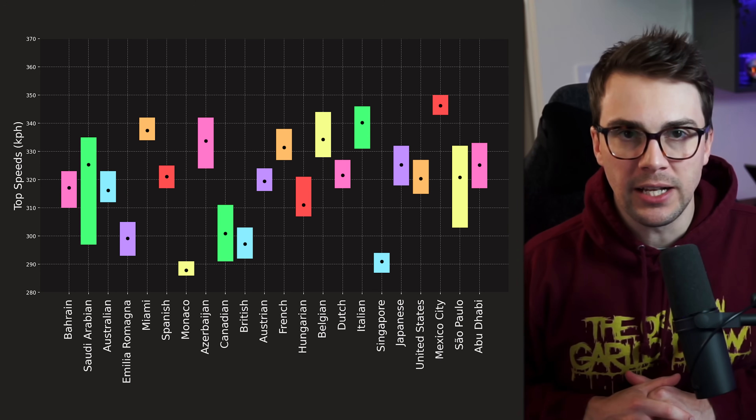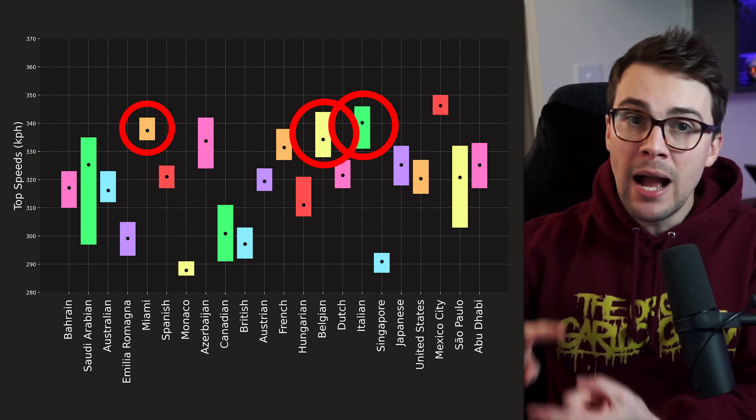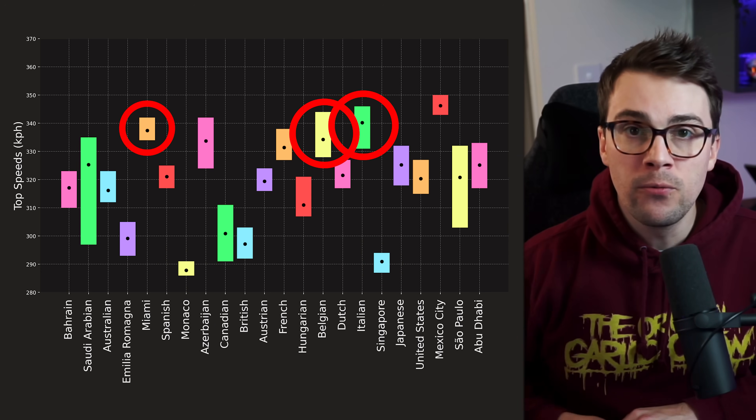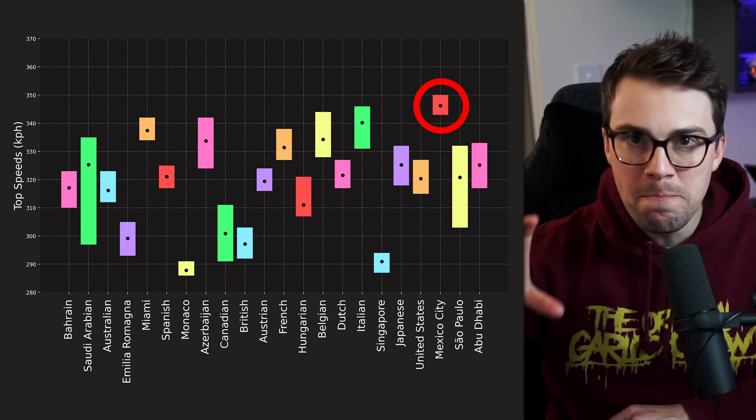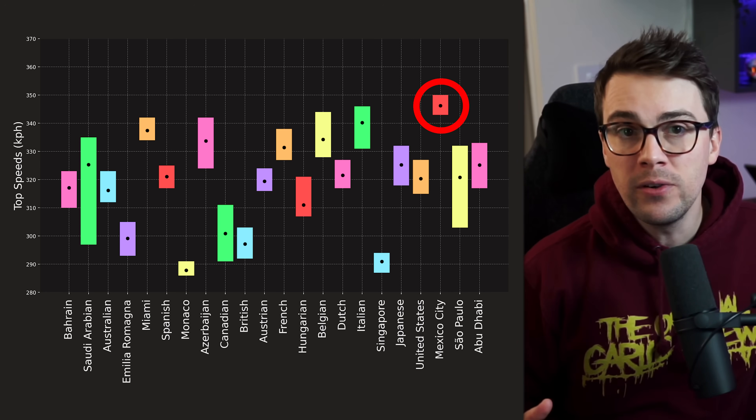There's something interesting here — we've got Monaco and Singapore below 300 kilometers an hour, and then circuits like Miami, Belgium, and Italy all over 340 kilometers an hour. And here we've got Mexico with the highest top speed in qualifying this year at nearly 350 kilometers an hour. So maybe on average 320 kilometers an hour was close. It's definitely low, but it's definitely not the fastest an F1 car has gone this season.